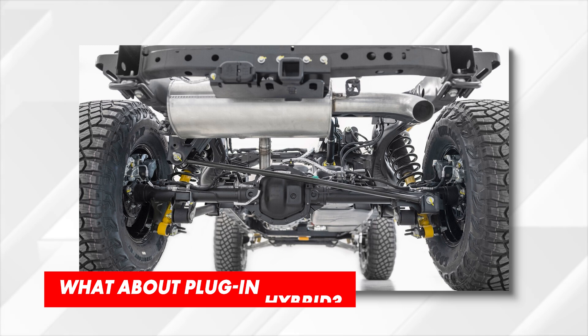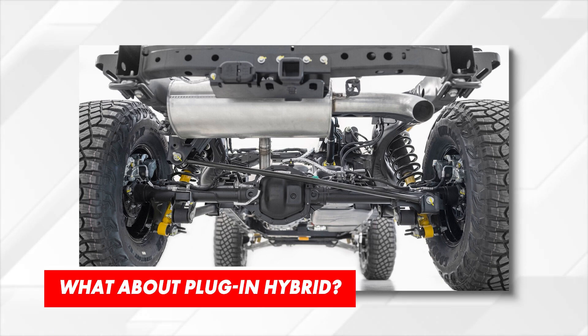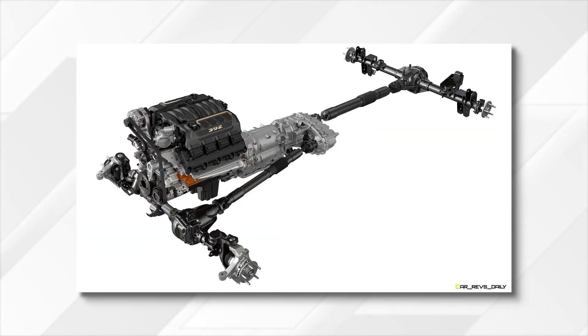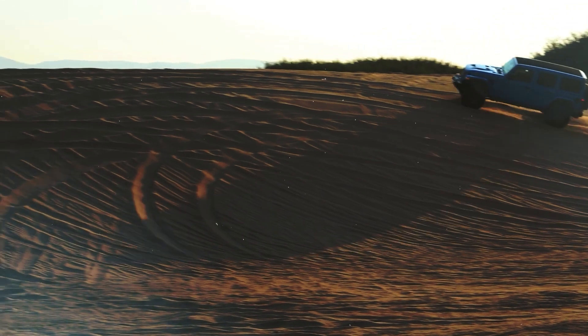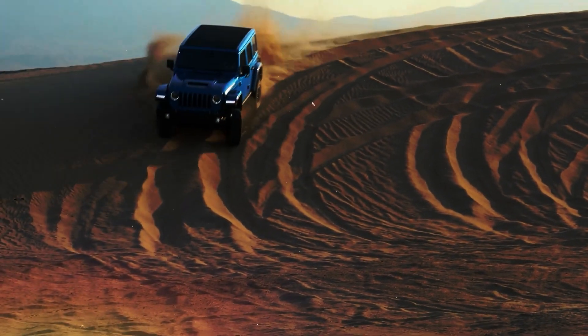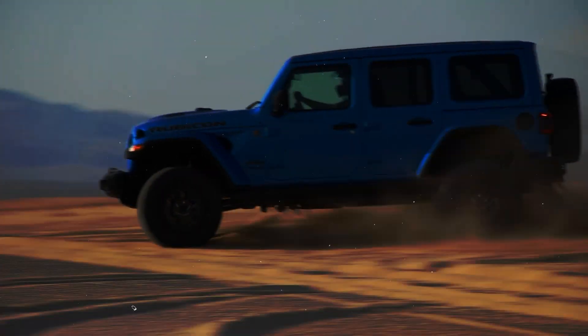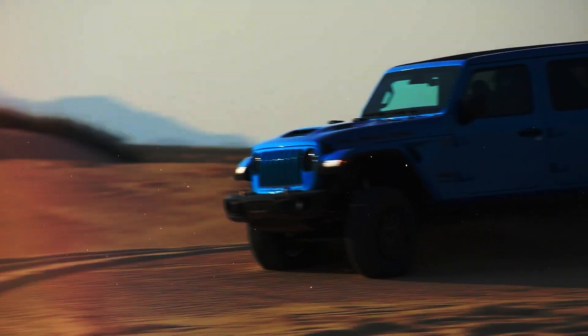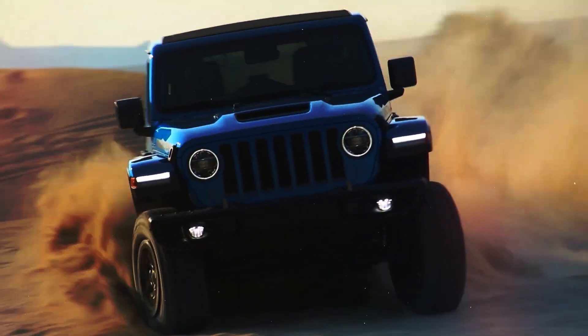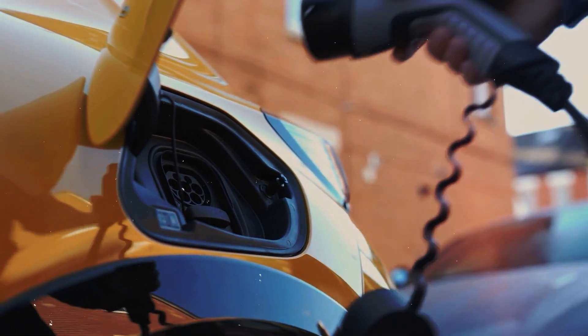The Bronco is currently available with three powertrains, and while all of them offer respectable performance, the offer is not as diverse as in the case of the key rival. The Wrangler has been available with a super capable V8 engine for a while, as well as in an electrified variant with a plug-in hybrid setup. And while we are not sure about Ford's plans to match the Rubicon 392 in terms of power, there are some pretty clear indicators of electrification.